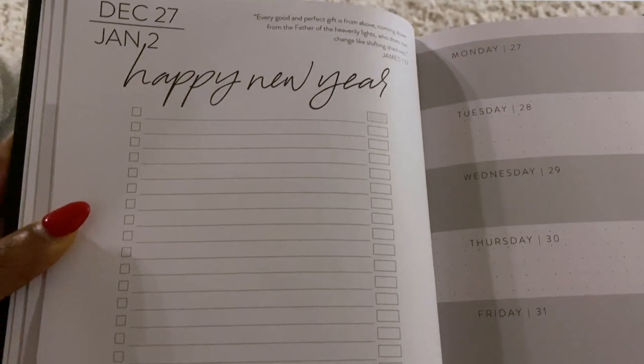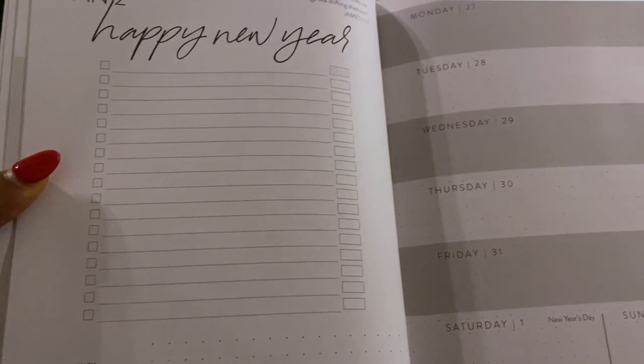I just got this planner for Christmas as a gift — it's the Dream Planner from the brand Horatio Printing. My friend recommended it because she had one last year. Horatio Printing is actually a Christian company, so the Dream Planner has some scriptures throughout and moments where you can dream and plan with God. I really like that each week they have a long to-do list so you can cross things off. It's been helping me stay on track and this is going to be my 2022 planner.